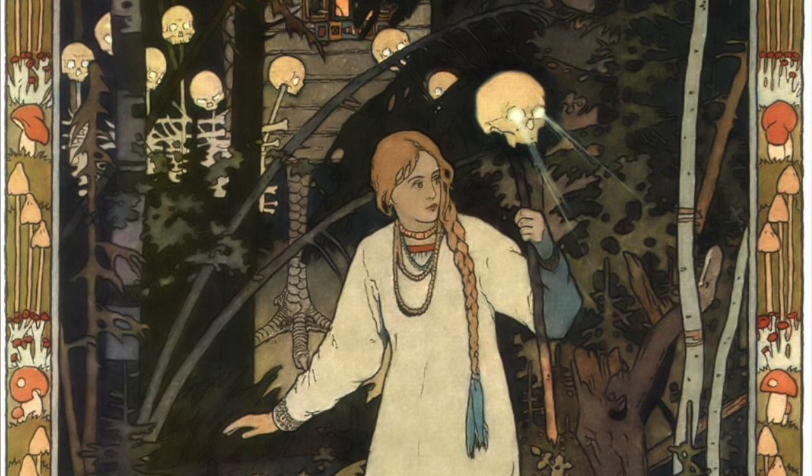The first illustration we are going to look at today is from a storybook telling the story of Lucy Lisa the Beautiful, a fairytale heroine who is the Russian equivalent of Cinderella. This illustration was made by Ivan B. Lieben in 1899. It is meant to depict a part of the story in which Vasilisa's evil stepmother and stepsisters have sent her into the forest to find the eerie witch Baba Yaga.